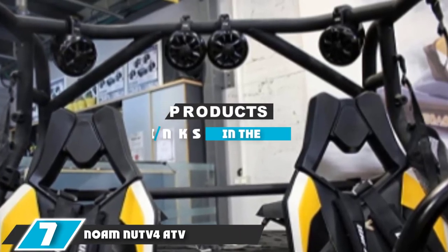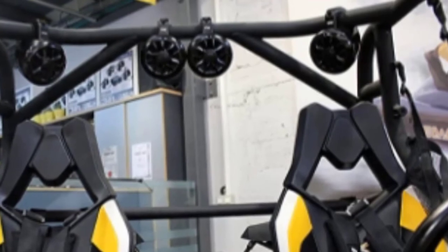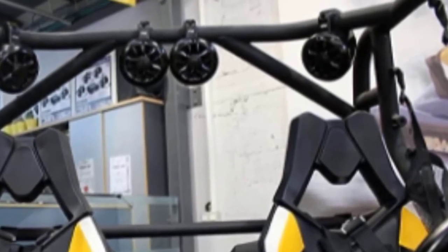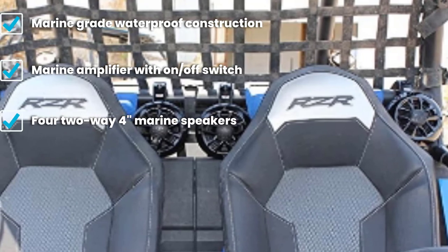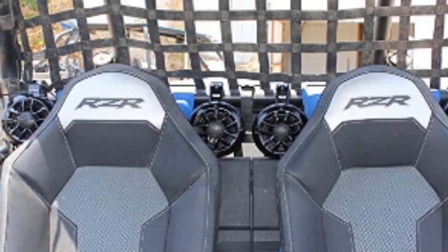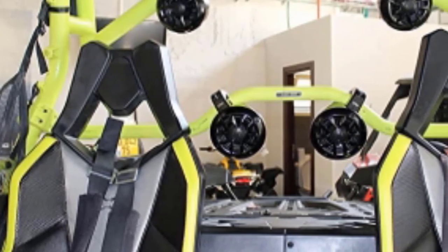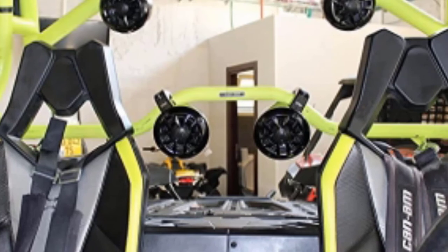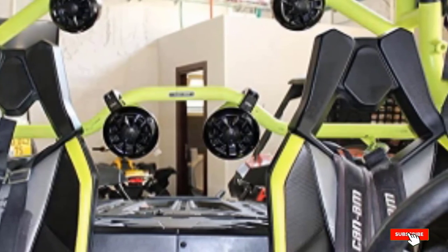Moving on to number 7, the NOAM NUTV4 ATV Speaker System. If you have never experienced the NOAM NUTV4 Quad Speakers, you've never experienced quality music. This fantastic speaker is designed with high connectivity and durability, not forgetting its magnificent sound output. Connect these speakers via Bluetooth or its AUX port to your car, phone or laptop and enjoy music from all over. Everything about these speakers screams durable, from its water-resistant parts to the marine-grade construction. It takes care of all your audio needs with its powerful channels amplifier and a remote that works with all the connectivity ports. You can enjoy music conveniently every day, rain or shine.